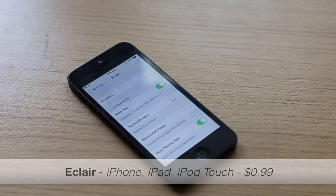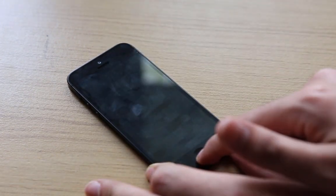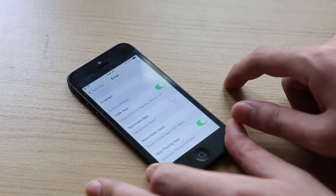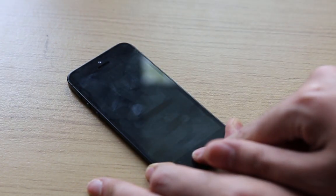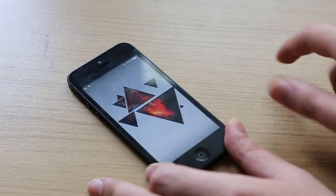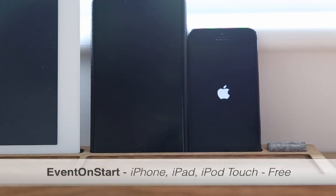The fifth one is Eclair. Eclair is a new tweak that allows you to have more privacy on your device. It allows you to close and hide the current application when you lock your device, and it has an option which allows you to go to the home screen after each lock.